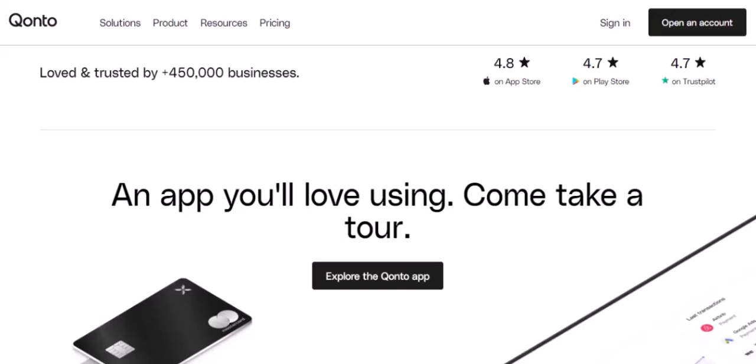But here's the thing: even with all this information, getting a precise, up-to-date number might be tricky. Companies aren't always transparent about their employee count. Numbers can fluctuate rapidly, especially in a fast-growing tech startup like Kanto.